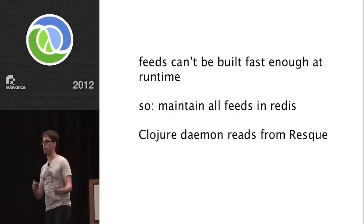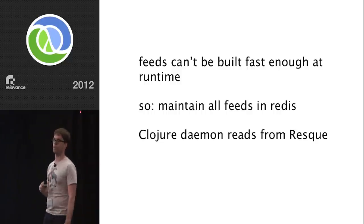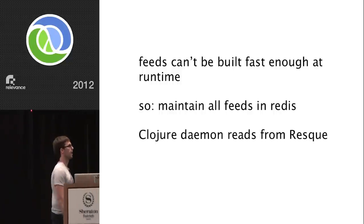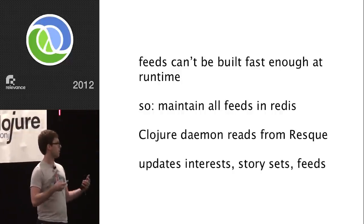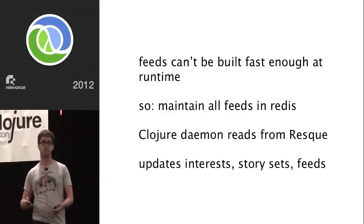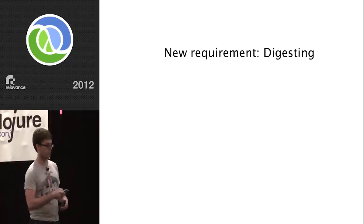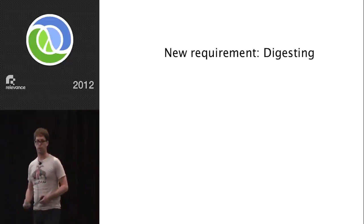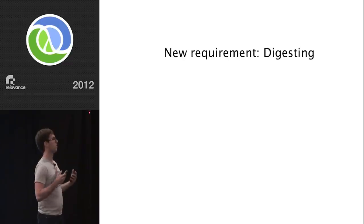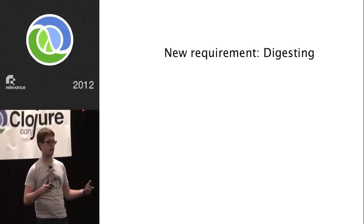The reason we thought about Ruby is because we use Rails, so everybody on the team knows Ruby. But I like Clojure a lot and was excited about a project to use it, and we were already using it for some of our data warehousing with Cascalog — so it was a natural fit. We wrote a Clojure daemon that reads from Resque. It updates interest sets, story sets, and feeds. Essentially everything is a managed feed now and we decide what to stick in what feeds right at runtime.